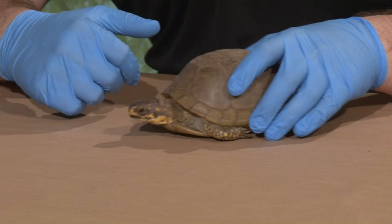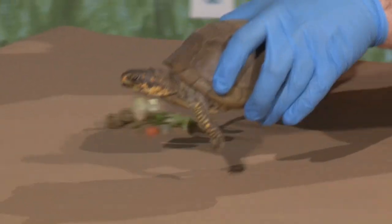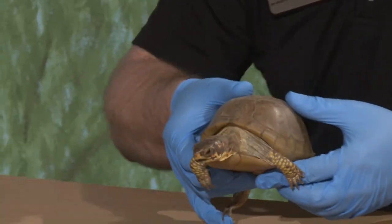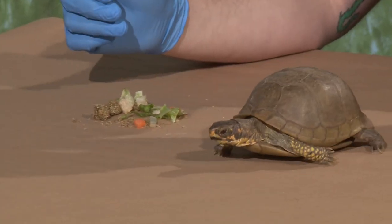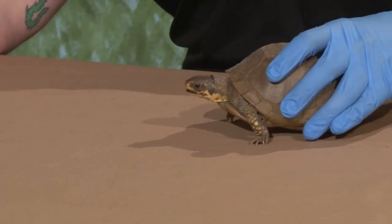Bailey asked why are they called box turtles? They're called box turtles because — I touched on this a little bit earlier — she's got this hinge on the bottom of her shell that helps her close her shell up over her face like a box, to keep her safe and make sure that nothing can breach her shell when she's trying to hide. So that's where they get their box name.